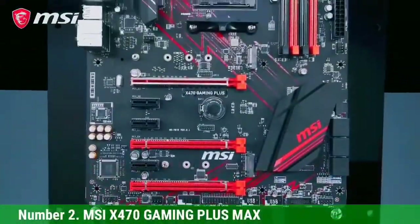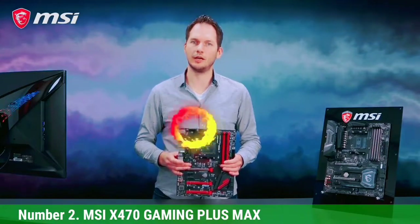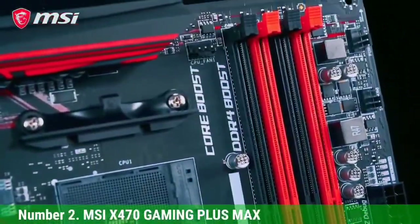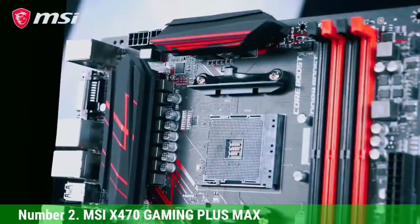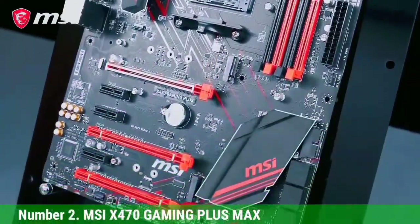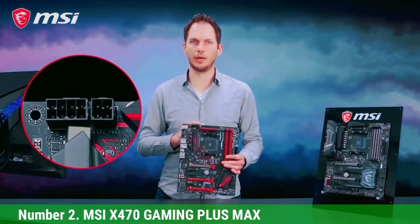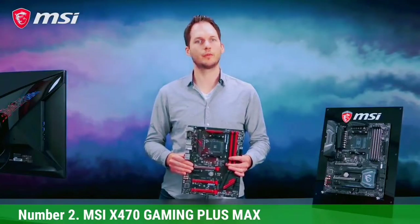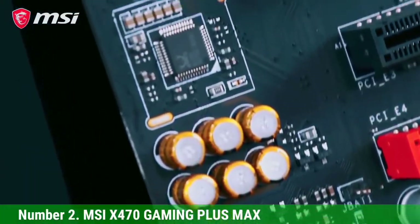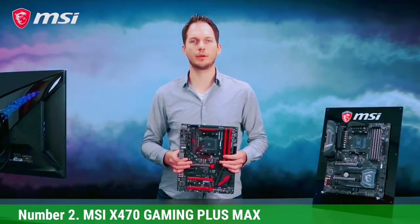Number 2, Asus TUF Gaming X570 Plus. If you are in the market for a new motherboard that offers a wide range of features along with great performance, then Asus and its TUF lineup can be a great option. The Asus TUF Gaming X570 Plus is in the second position as a great mid-tier option for your AMD Ryzen 7 5800X processor. This motherboard offers a full-size ATX form factor, along with the AMD AM4 CPU socket and the AMD X570 chipset, making it compatible with AMD 3rd Gen 5000 series and AMD 2nd Gen 3000 series processors.